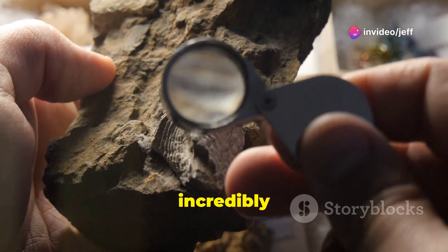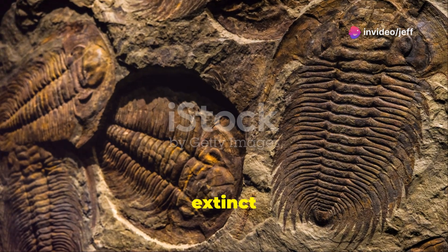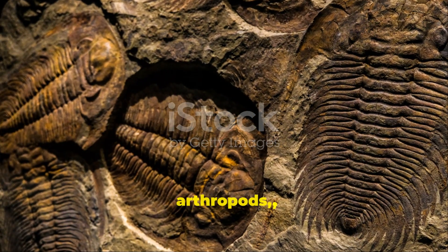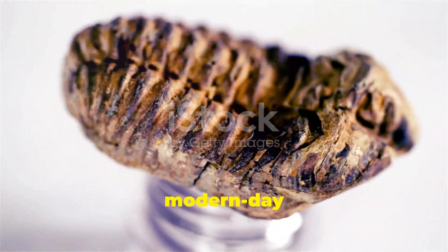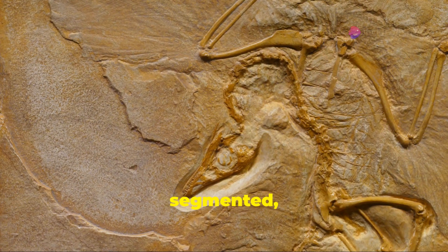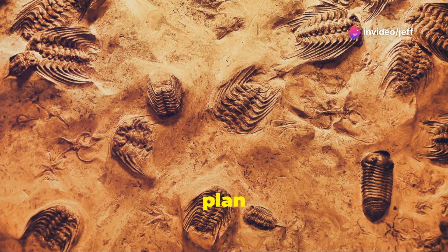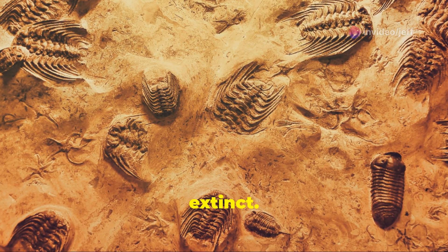The fossilized larva is incredibly small, measuring just a few millimeters in length. It belongs to a group of extinct animals called stem group arthropods — the ancestors of modern-day insects, spiders, and crustaceans. The larva's body is segmented with a distinct head, thorax, and abdomen, a body plan characteristic of arthropods both living and extinct.